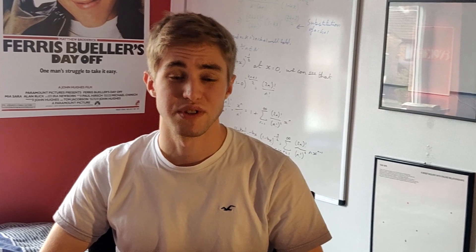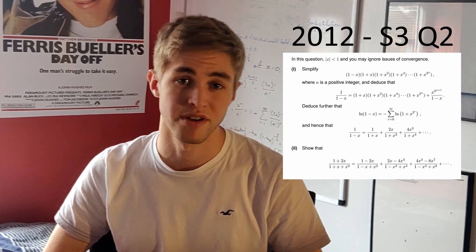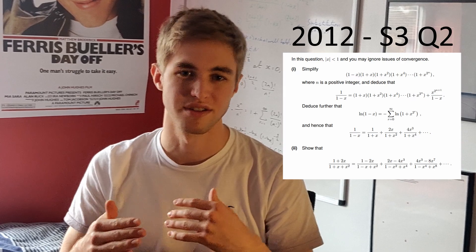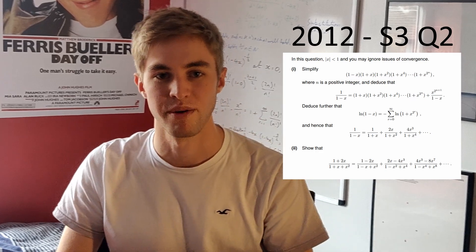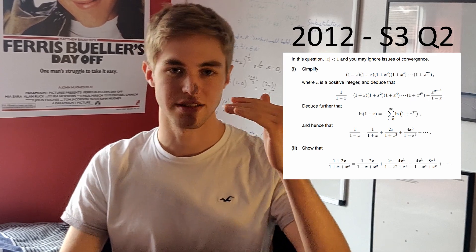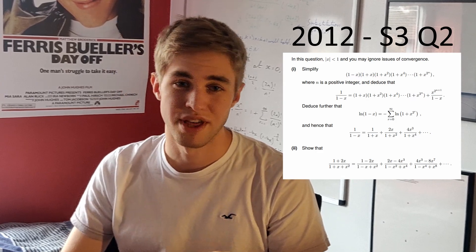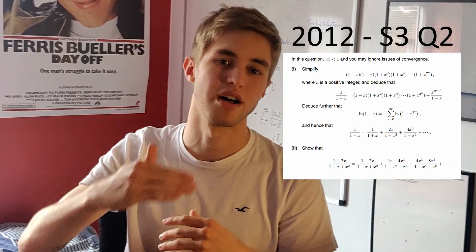You generally start spotting different types of STEP questions. One type walks you through a proof in the first part with quite detailed steps, and then in the second part gives you a similar proof using the same technique but asks you to do it all without guidance. The first part might have 'show that' prompts to confirm you're on the right track, while the second part just asks you to prove the result using what you learned.